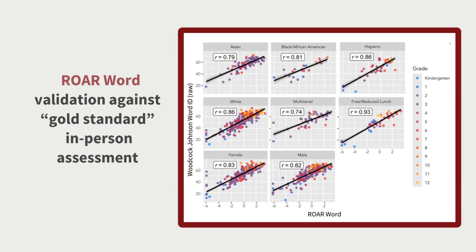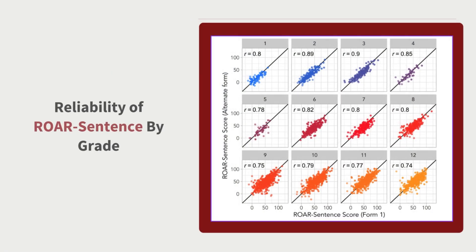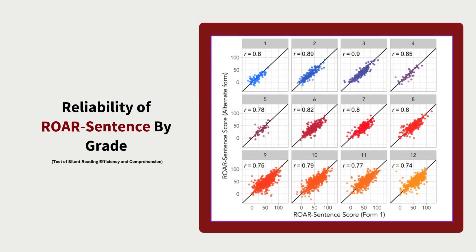Each ROAR measure is rigorously validated both in an academic research setting in the lab as well as in a typical school setting in the classroom. We take both of these approaches to validation to ensure that ROAR meets the highest standard of rigor across applications in research and in practice.